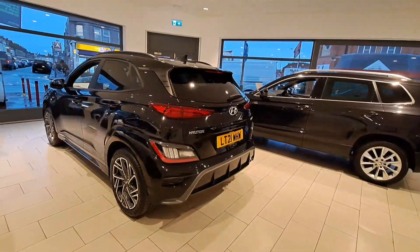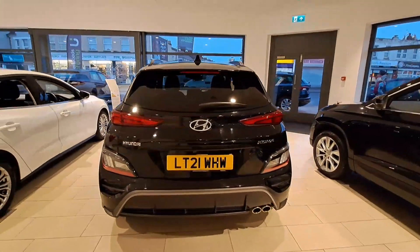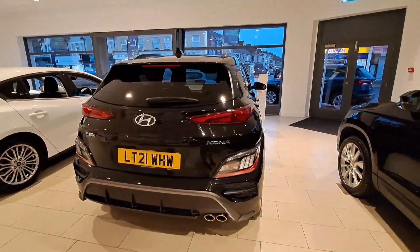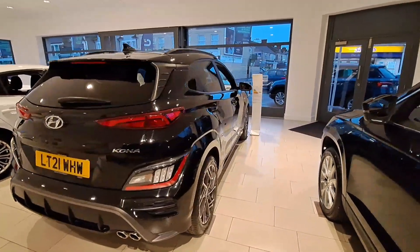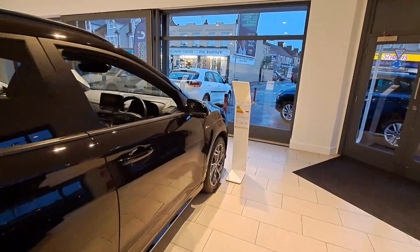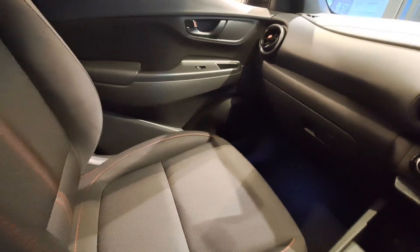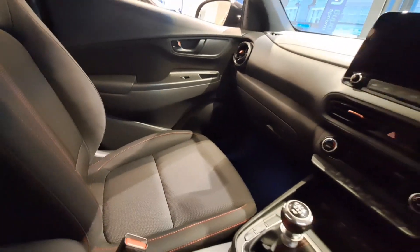It features 18-inch alloy wheels, halogen headlights with LED daytime running lights, and LED rear lights. The interior has so much to offer — such a long list it would take a fortnight to go through.